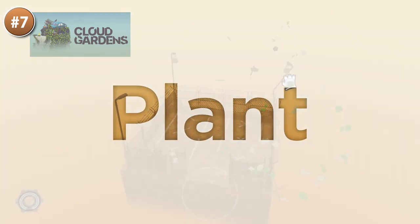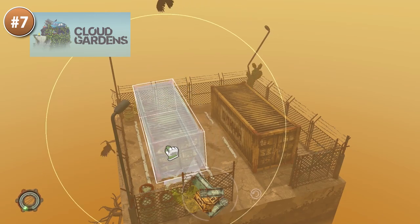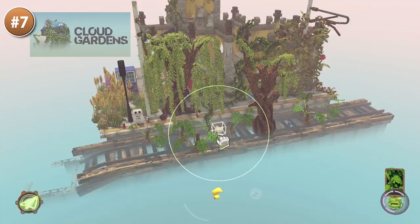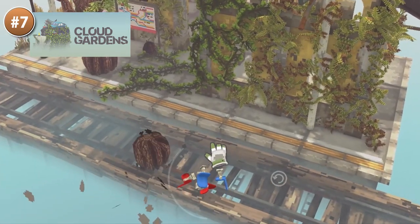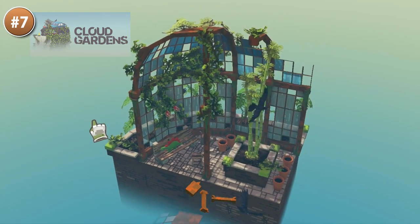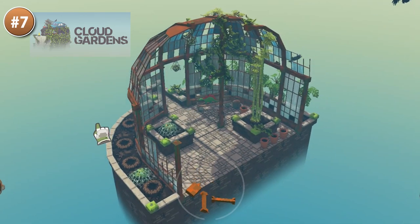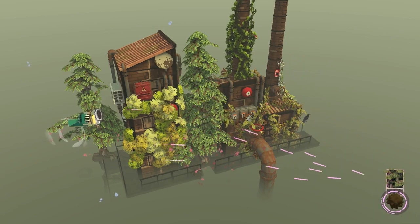If you want to just chill out for a bit, check out Cloud Gardens. It's all about using plants to make a post-apocalyptic world come to life — a very unique concept with a great visual style. In terms of gameplay it's somewhere between a sandbox toy and a game with challenges. Relax as you place down objects, cover them in foliage and just keep doing that. It's a very zen-like relaxing experience where you create beautiful dioramas and share them with your friends.